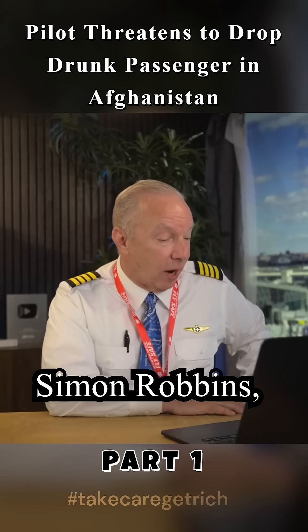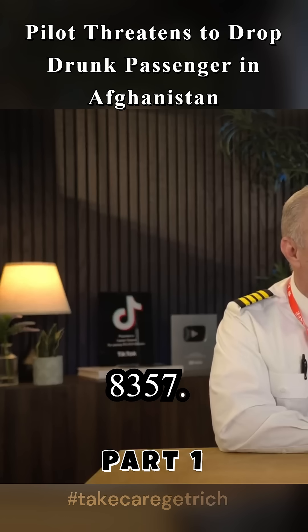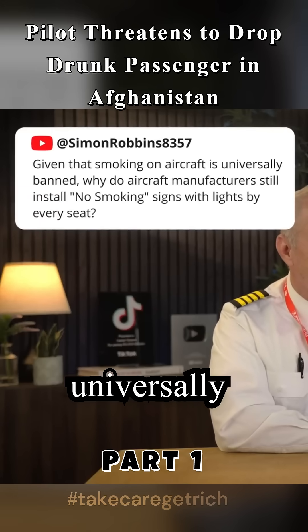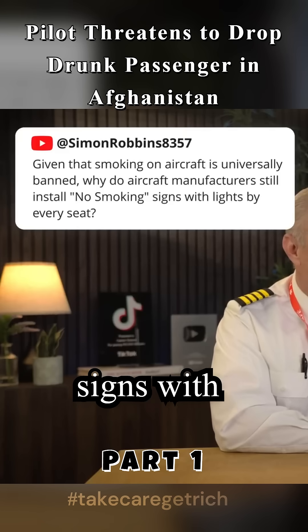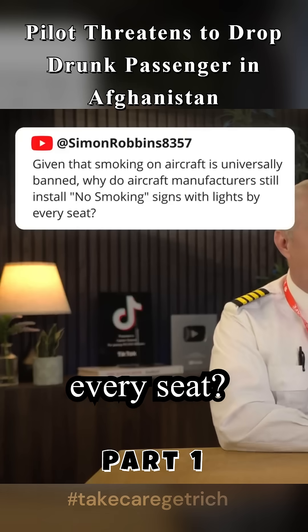We've got Simon Robbins, number 8357: Given that smoking on airplanes is universally banned, why do aircraft manufacturers still install no-smoking signs with lights by every seat? That's a great question.